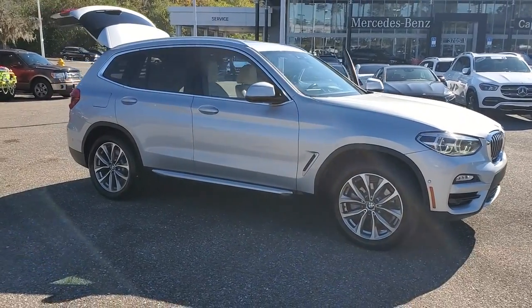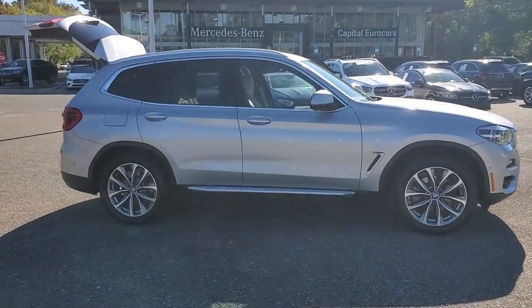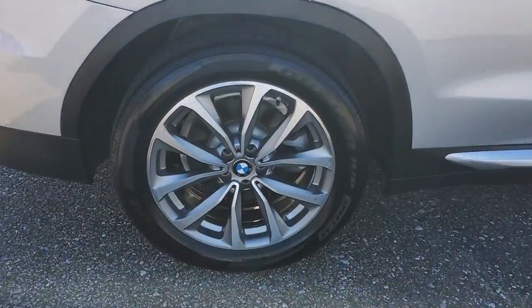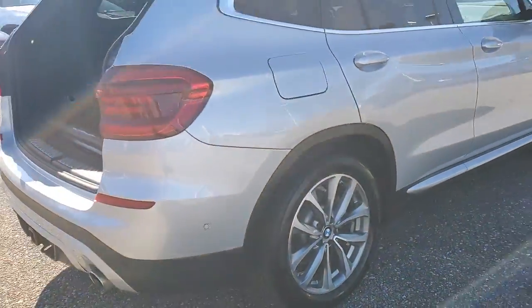Picture yourself in the 2019 BMW X3. With less than 70,000 miles on the odometer, this vehicle provides excellent value.